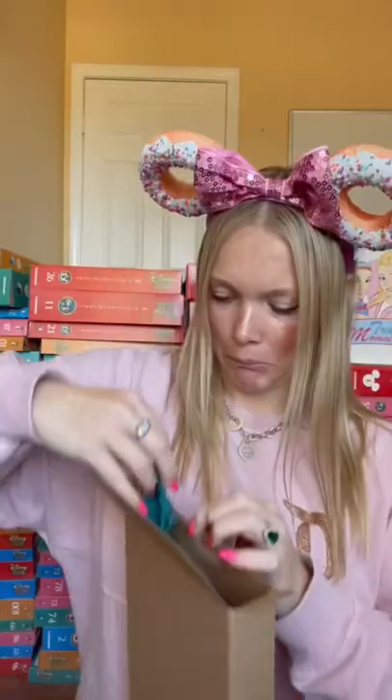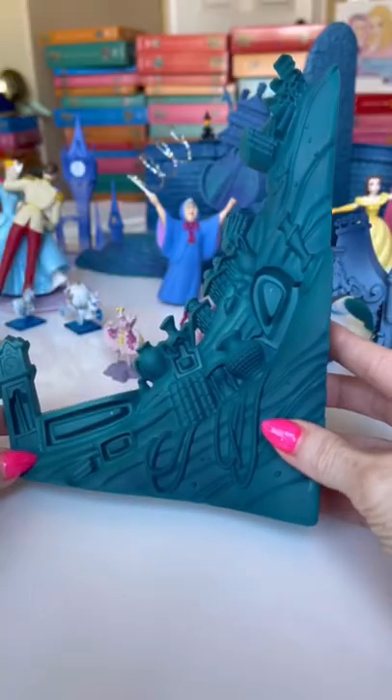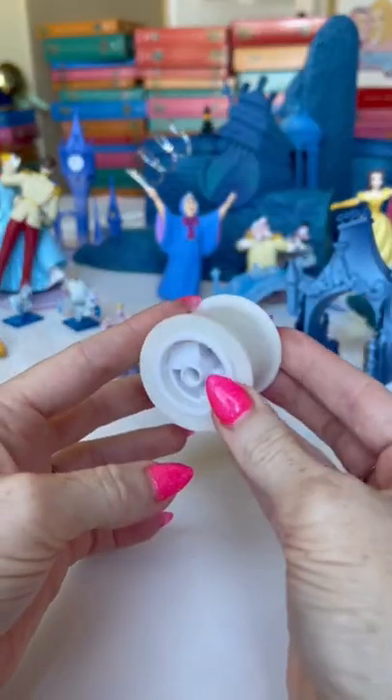In box number 53, we got something big. What is it? It's another piece to Ariel's Grotto, and whatever the heck this is.